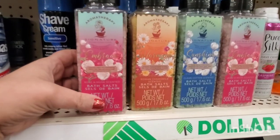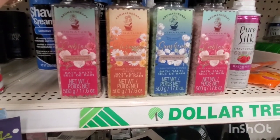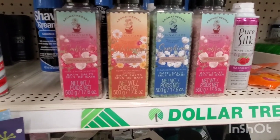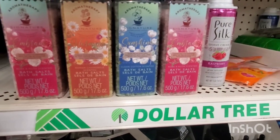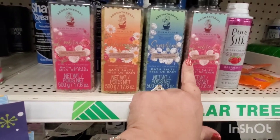Rose and musk scented — so pretty and nice. This one is Roman chamomile scented, it just even sounds amazing. And then this one is clean cotton scented. These all smell amazing — I'm sure there's another one in the collection.